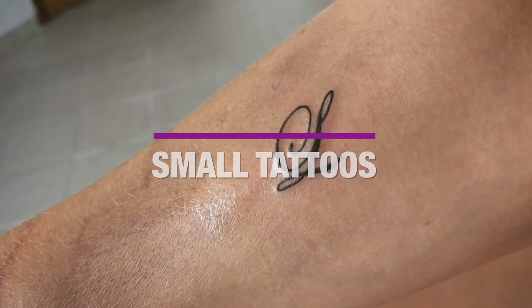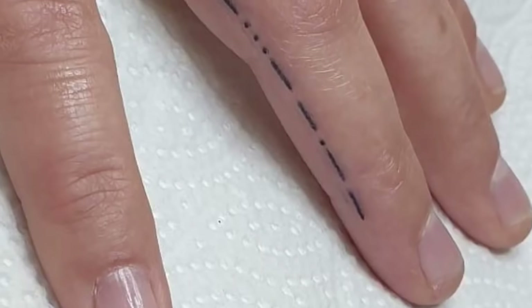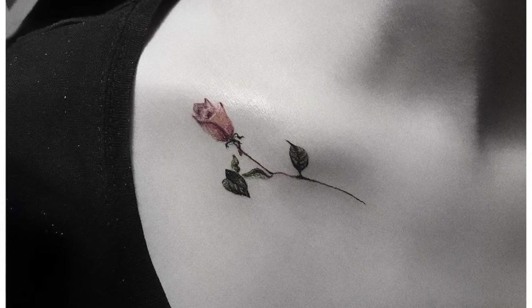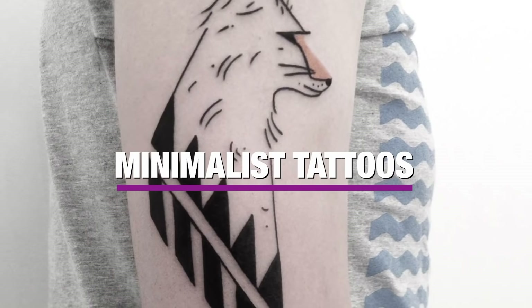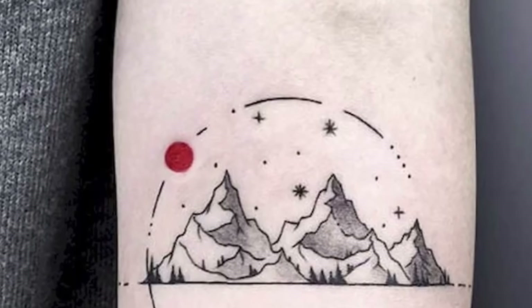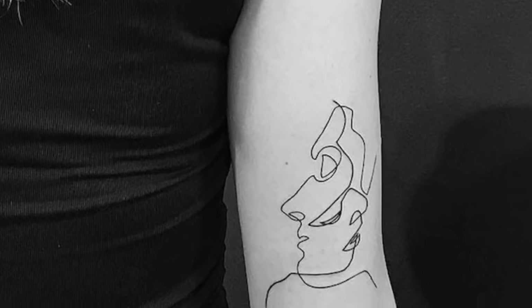Small tattoos are a trend right now and are a good start for your tattoo experience. They are often minimalist in style — best known for working with crisp black lines, a simple and usually sparse color palette, and negative space. Minimalist tattoos are mainly plain, simple, and delicate.